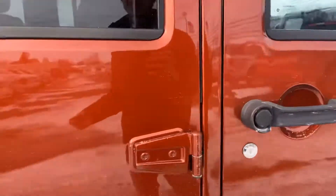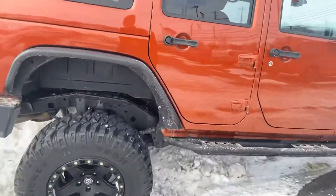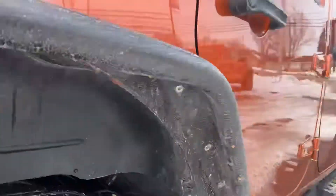Must be locked from this side, but as we take a peek inside — quite clean, just like you had previously seen. Passenger rear fender well.